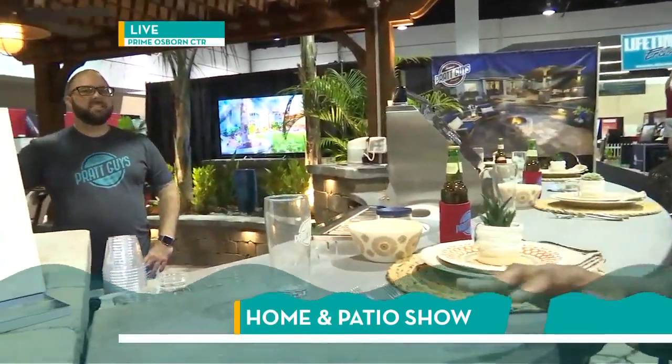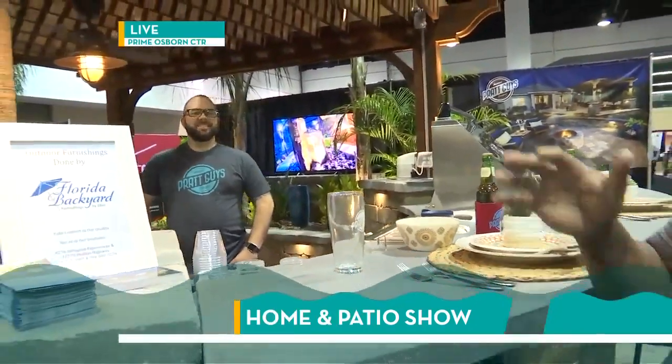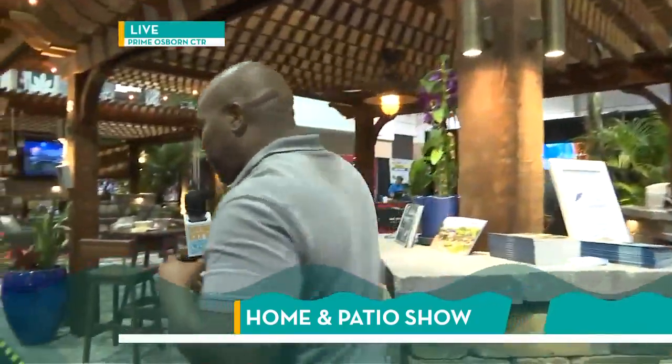Thanks, guys. I'm here at the Prime Osborne Center for the Jacksonville Home and Patio Show. And you see me here posted up at what looks like a bar, but I'm actually in an outdoor living room set up, and I've got my man Derek Pratt. He's co-owner of the Pratt Guys building set, and he is going to tell us about all of these designs. You guys do some great work out here. Thanks for joining us.